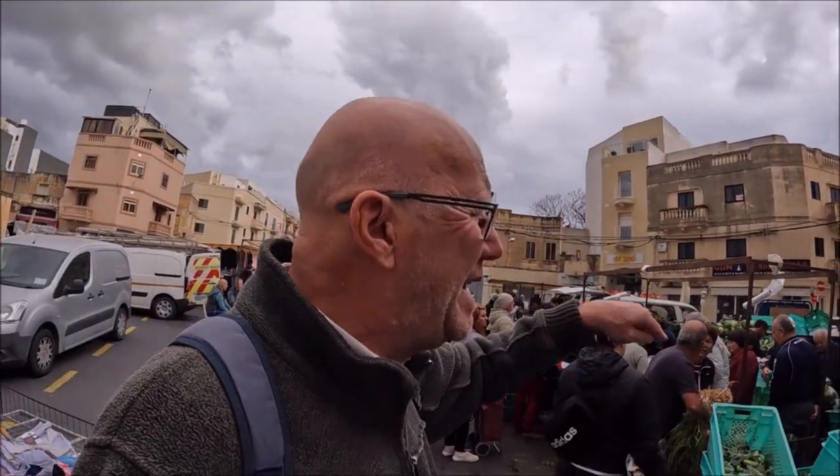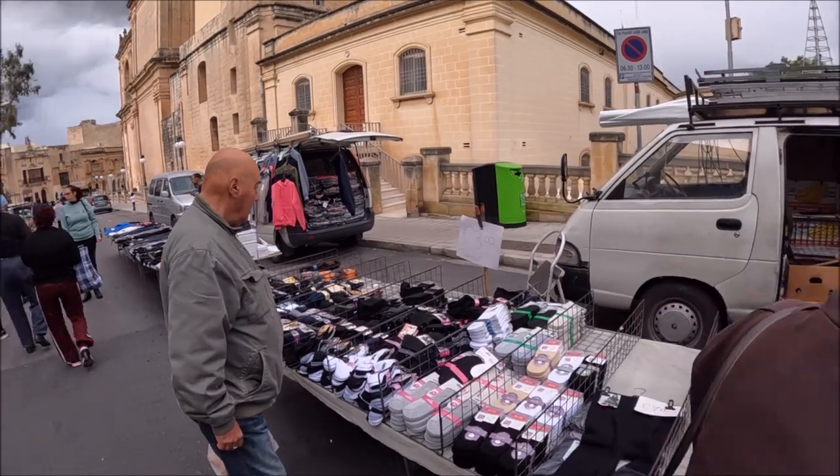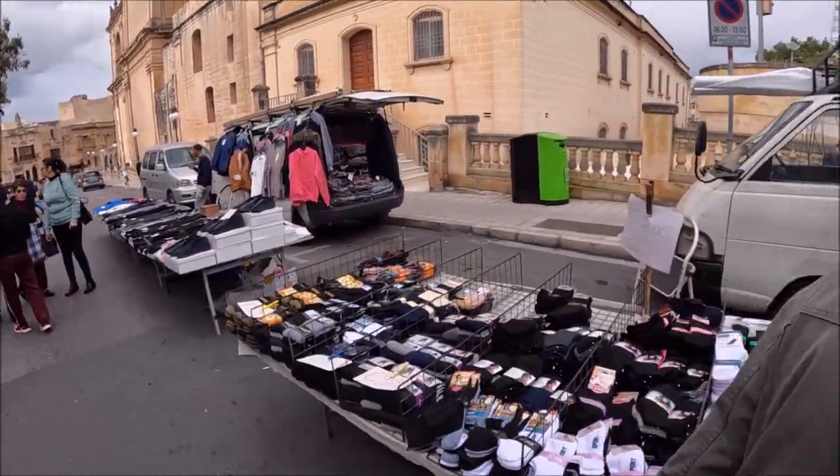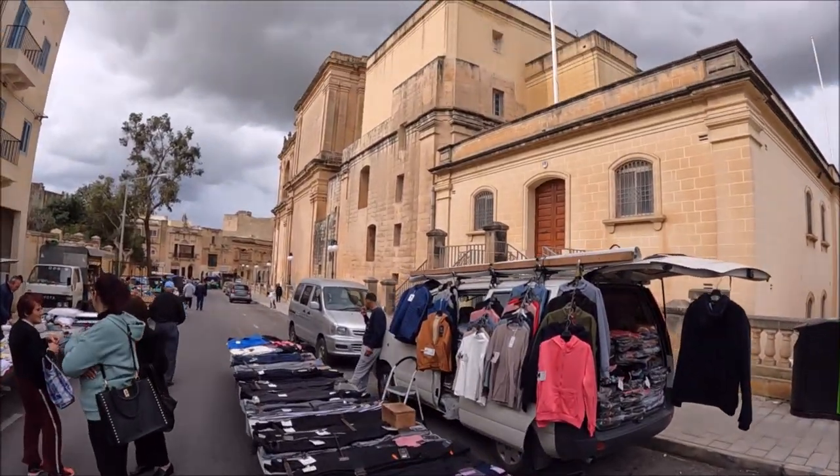They've got like a bit of an alleyway to go around, but they must be very cheap - that's why. Three euros - come and buy from here, look. Only three euros. This is Santa Lina.